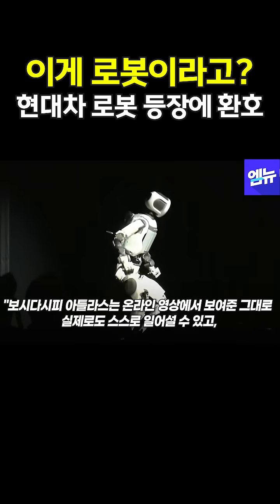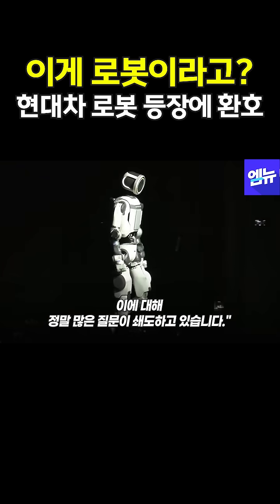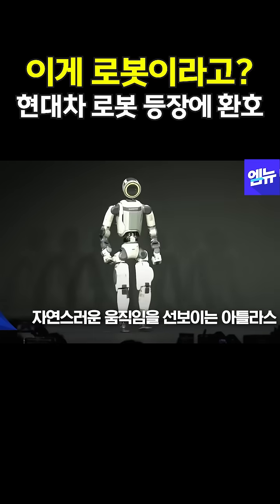As you can see, Atlas really does stand up the way that we show in our videos online. We get tons of questions about this — the way to get up — and it turns out this is it.